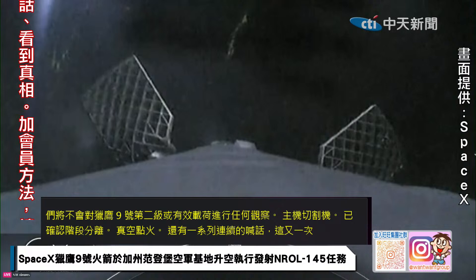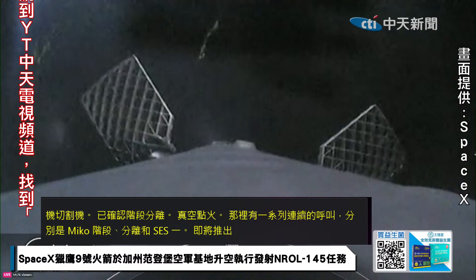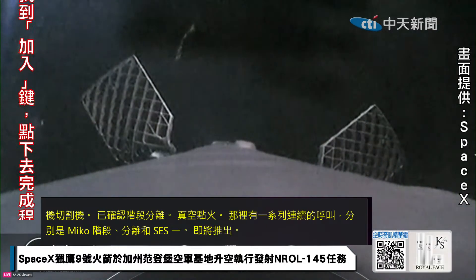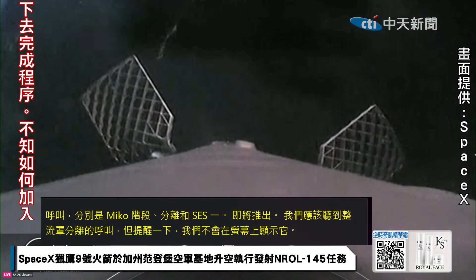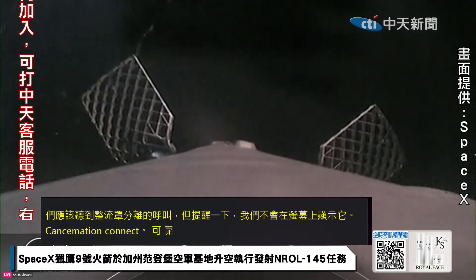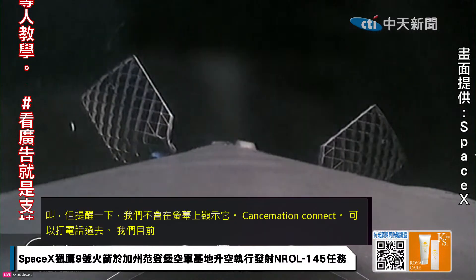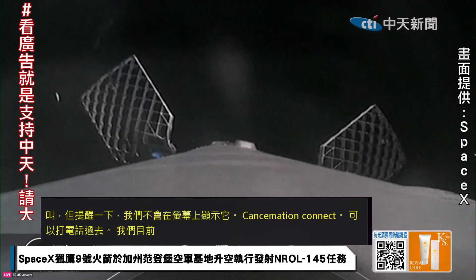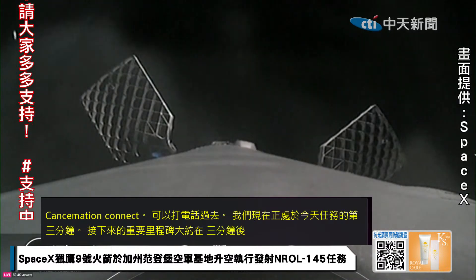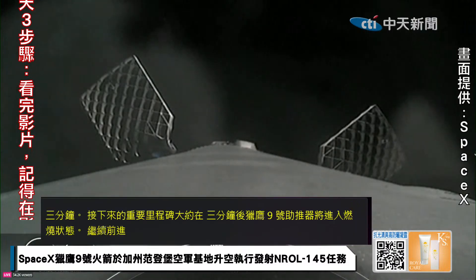We are currently at T-plus three minutes into today's mission. The next major milestones coming up in about three minutes will be the entry burn of the Falcon 9 booster as it continues its journey toward droneship Of Course I Still Love You, stationed in the Pacific Ocean. To start the entry burn, we will relight three M1D engines — similar to pumping the brakes — to slow down the vehicle as it passes back into Earth's atmosphere and reduce re-entry forces, which helps us recover and reuse the first stage.